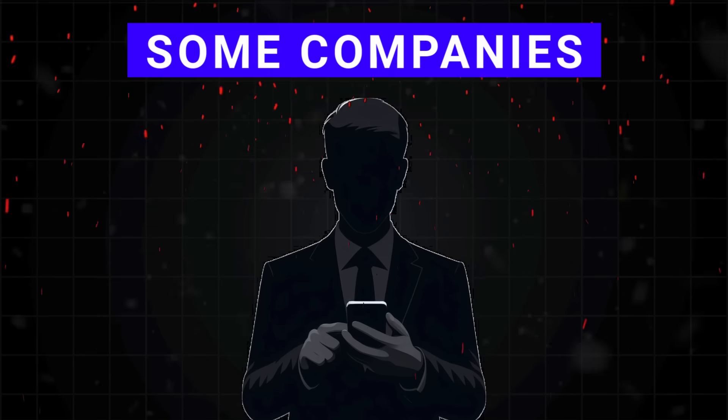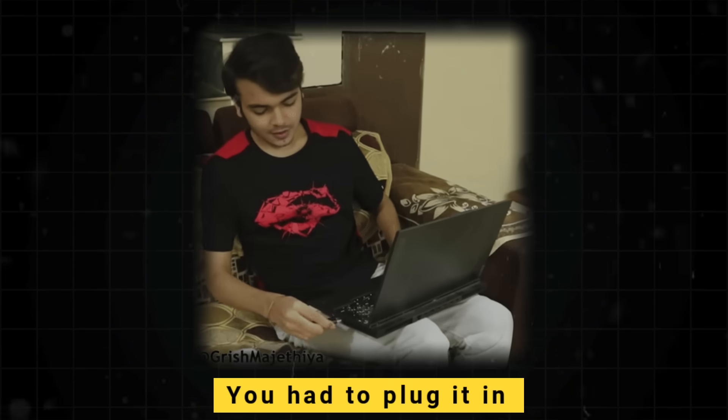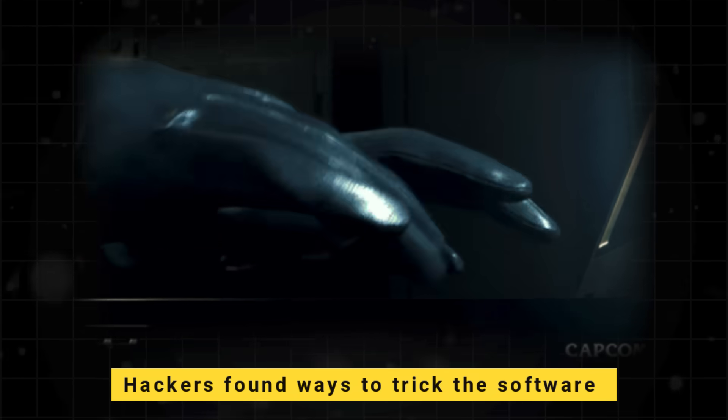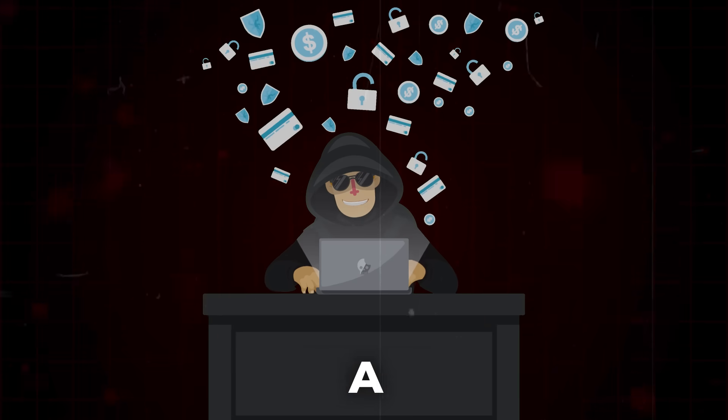Some companies got even smarter. They added USB keys called dongles, so you had to plug one in to make the software run. But unfortunately, hackers found ways to trick the software into thinking the dongle was plugged in when it wasn't. No matter what those companies built, hackers always found a way around it.